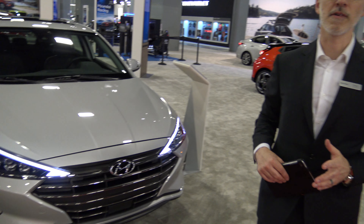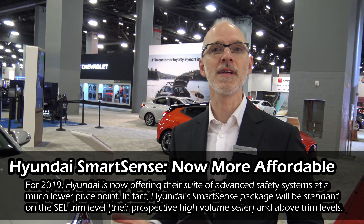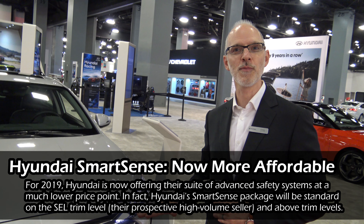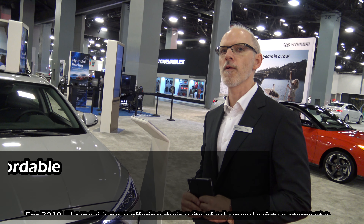One of the other big changes is Hyundai Smart Sense, a suite of safety features which now comes standard at almost the base SEL level and above. We're competing with a lot of others offering those safety features at a much lower price point, so the price point has changed very little but we're offering a lot more for that money than the previous model year.